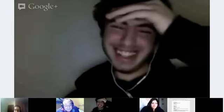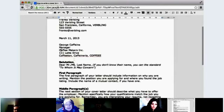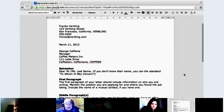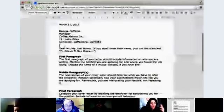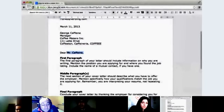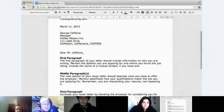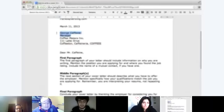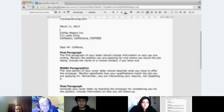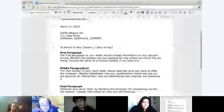Next thing we need is our salutation, or our hello. So you have a choice here. You can either say 'Dear Mr. Caffeine' — because we actually know the guy's name we're writing the letter to, you want to put 'Dear Mr. Caffeine.' If you don't have the name, there would be no name here — you would just write where the letter's going and then put 'To whom it may concern' or 'Dear hiring manager.'